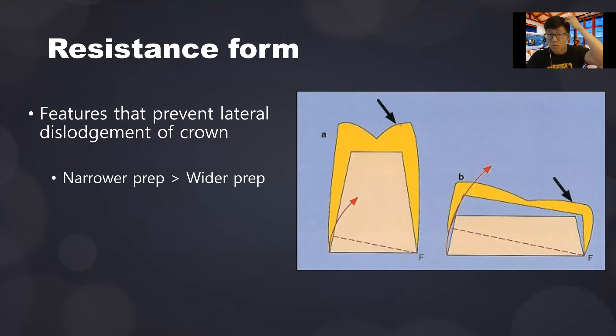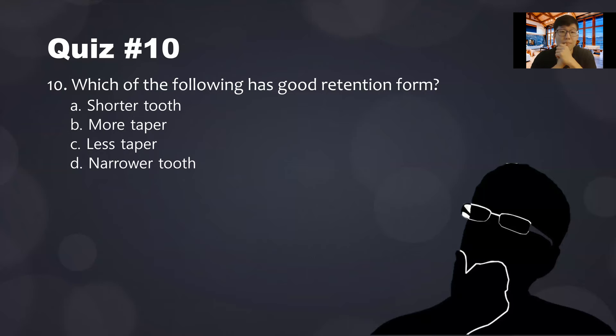Resistance form refers to features that prevent lateral — not vertical — dislodgement of a crown. In this case, you want a narrower prep rather than a wider one. A wider prep is more likely to allow the crown to dislodge in an oblique fashion. Quiz nine: which has good retention form? Shorter tooth — no, you want longer. More taper — no, you want less taper. Less taper is the answer. Narrower tooth relates more to resistance form, not retention form.